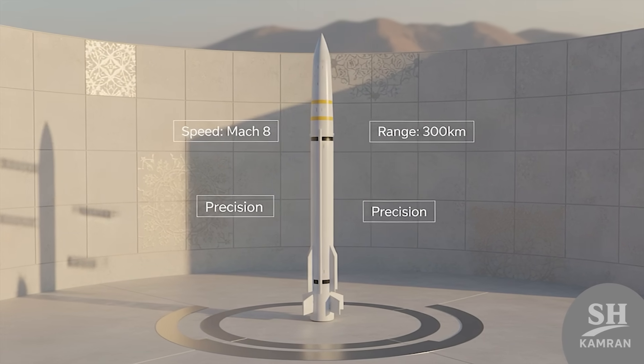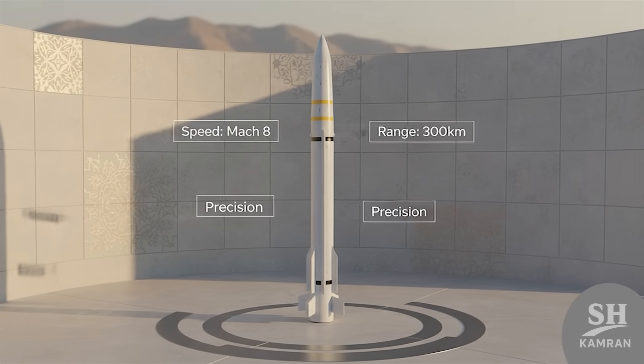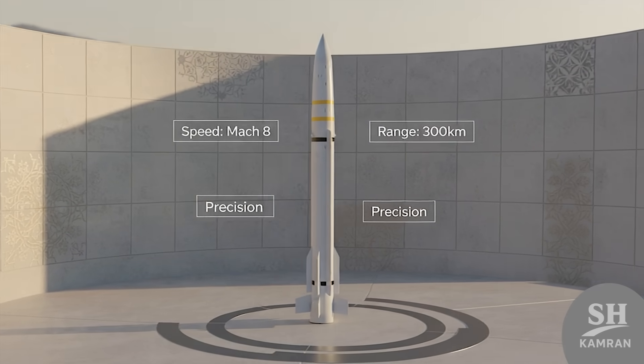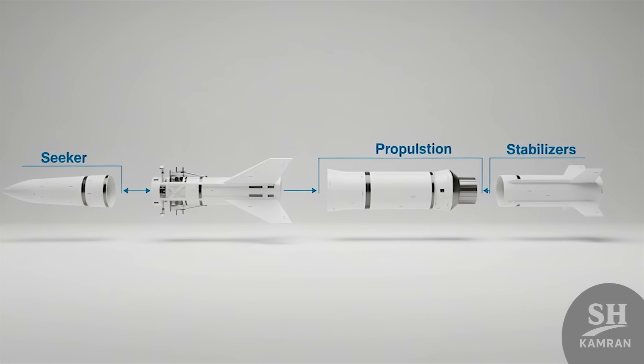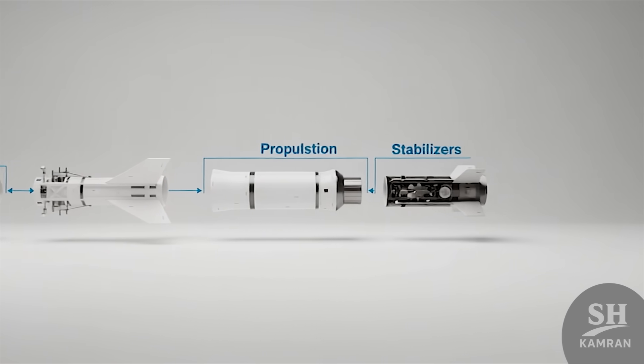This missile is proudly Iranian — homegrown tech, defense, and innovation. It's fast, it's accurate, and it's got impressive reach too. We're going to unpack it step by step, no jargon, just straight talk. From its backstory to how it compares with the world's best.